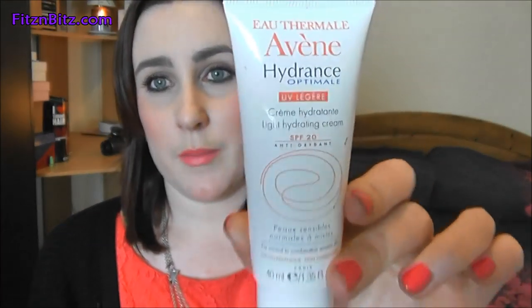The next product I'll talk about is the moisturiser. This is the Hydrens Optimal Light Hydrating Cream — I've spoken about this before and I don't want to go on too much about it, but this is my absolute favourite moisturiser. It has SPF 20 and it's an antioxidant one. This one is for normal combination sensitive skin, so basically any skin type can use this brand. This moisturiser is really fab — it just sinks into the skin. Obviously it's a day cream. It just sinks into the skin and leaves my skin so soft. I feel like I'm repeating myself because I've mentioned this so many times. I really, really love this.